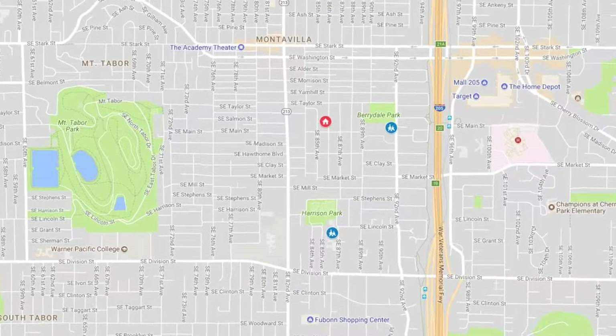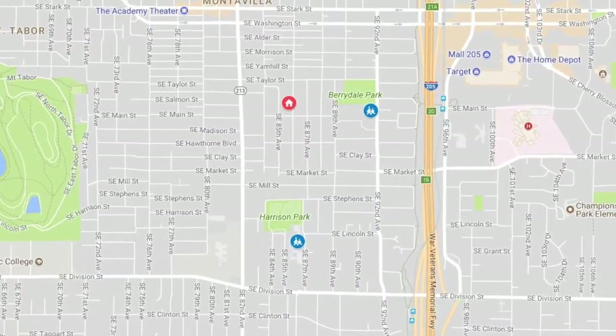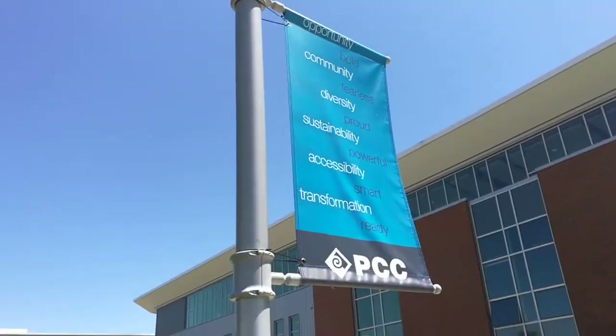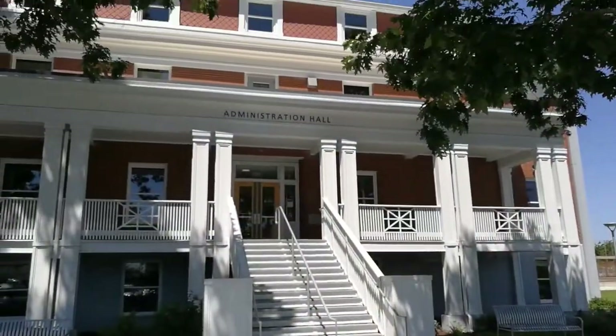Let's not forget about Harrison Park K-8 Public School, the well-regarded Creative Science School at Clark, and the modern Portland Community College Southeast Campus, all of which are in close proximity.